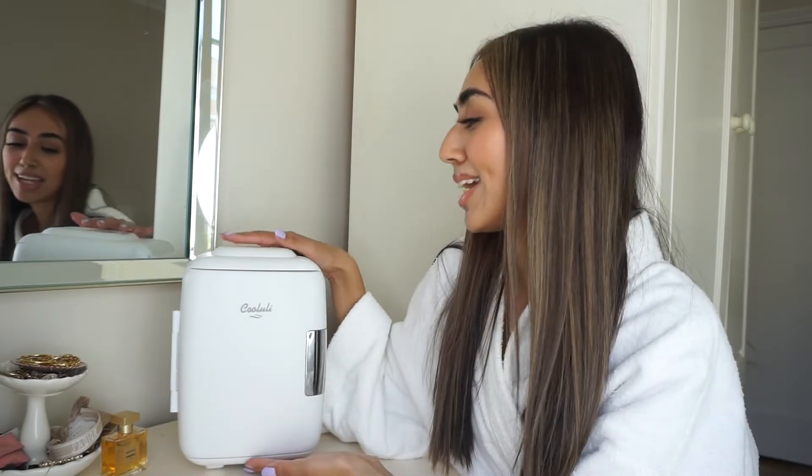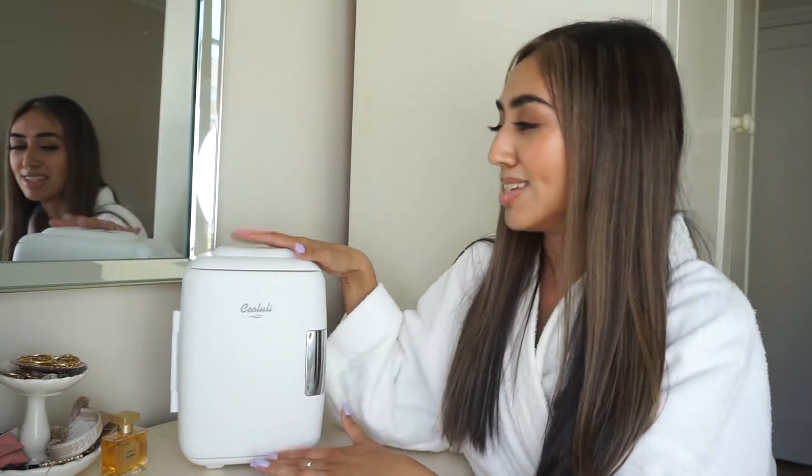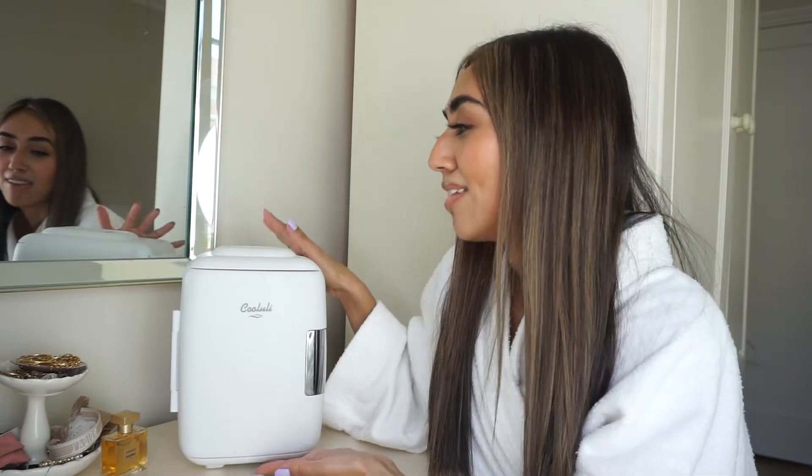Hello everyone and welcome back to my channel. My name is Jenis if you guys are new here. Today I'm going to be sharing with you guys what is inside my mini skincare fridge. This is the Cooluli mini fridge and it is honestly the perfect size for me. My good friend got me this for Christmas and I've been obsessed with it ever since — I am a huge skincare junkie and I just love having this on my vanity.